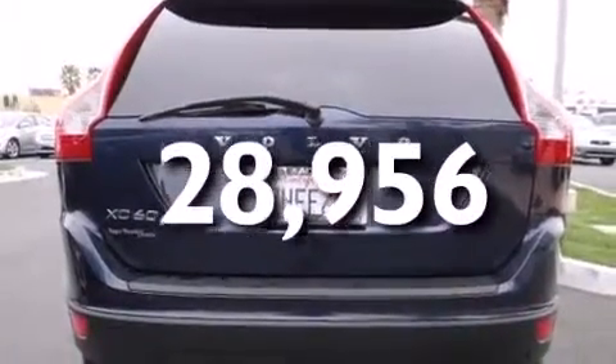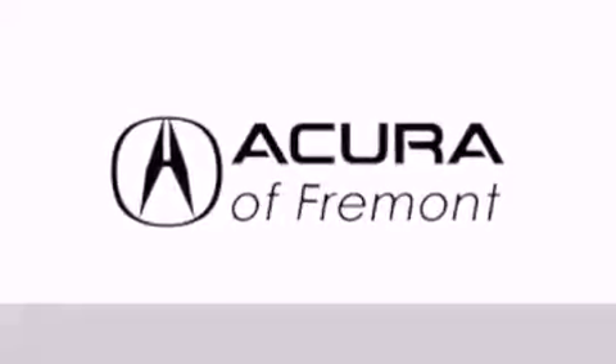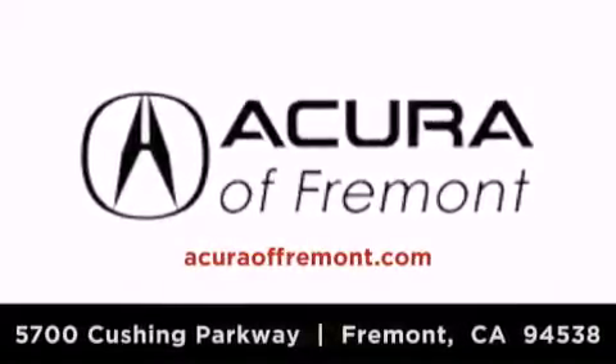This vehicle won't last long at this price — call and arrange a test drive now. Acura Fremont is located at 5700 Cushing Parkway in Fremont. Our goal is to exceed all of your expectations to ensure that you'll return for future visits.